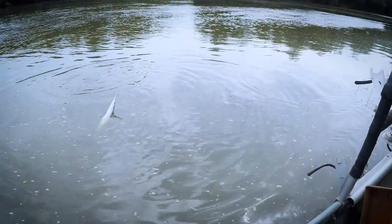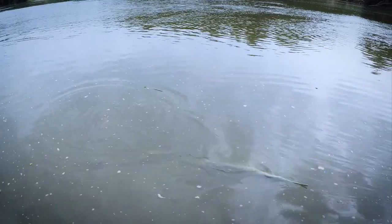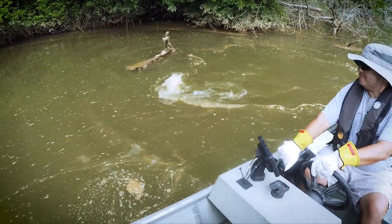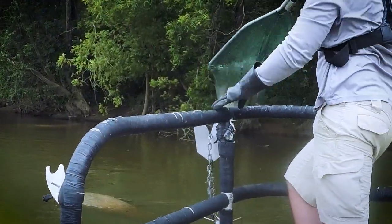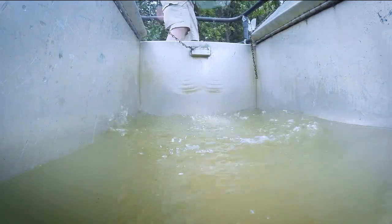Electrofishing is a very effective tool for catching catfish. It allows us to collect catfish only while avoiding other species that are not a part of our study. Catfish are collected from the water with a dipnet and placed into a live well on the boat to be held for processing.